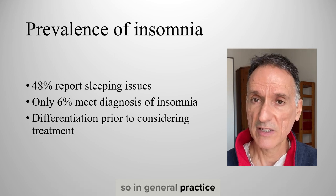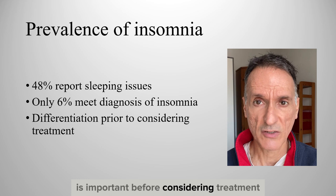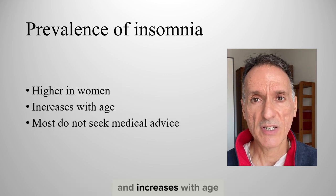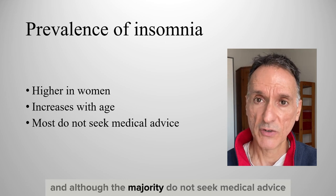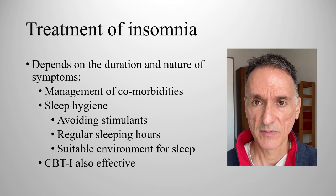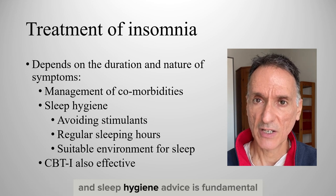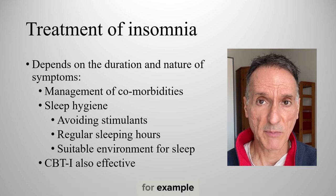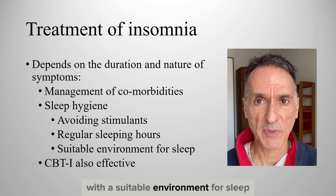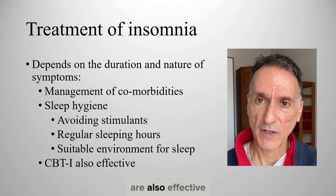So in general practice, differentiating between simple sleeping problems and significant insomnia is important before considering treatment. The prevalence of insomnia is higher in women and increases with age, and although the majority do not seek medical advice, the treatment depends on the duration and nature of the symptoms. Appropriate management of comorbidities may help, and sleep hygiene advice is fundamental — for example, avoiding stimulants and maintaining regular sleeping hours with a suitable environment for sleep. Other non-pharmacological interventions, for example CBT, are also effective.